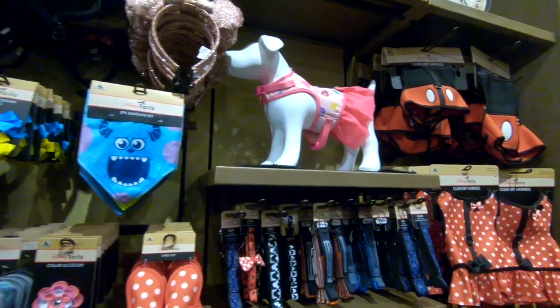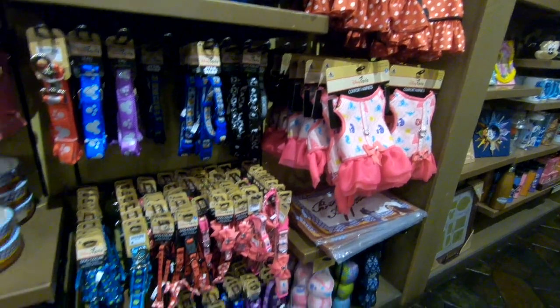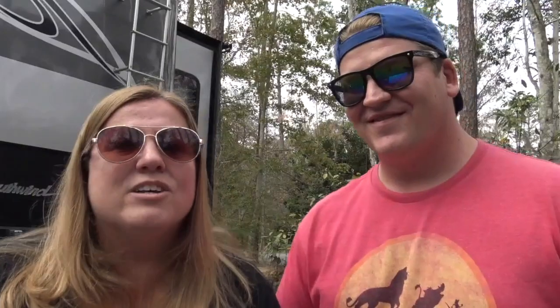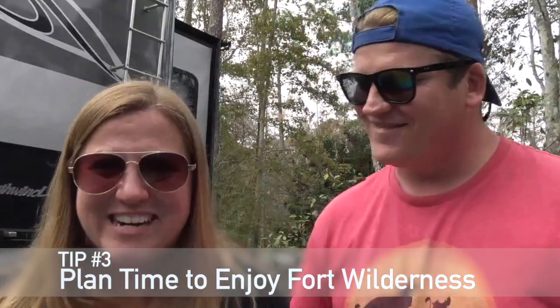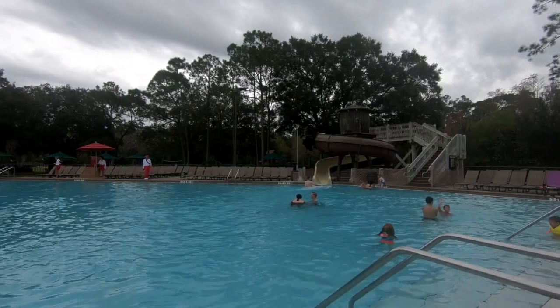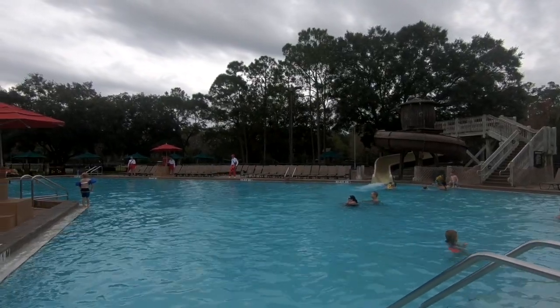There's also Disney Springs, their outdoor shopping, entertainment, and dining complex — it's huge, with so many restaurants and shops. They also have the NBA Experience and a new Cirque du Soleil Disney show opening up. There's mini golf, regular golf with gorgeous courses too. So there are so many activities that you want to plan it out and make sure you also have space in your itinerary to hang out and enjoy Fort Wilderness itself.